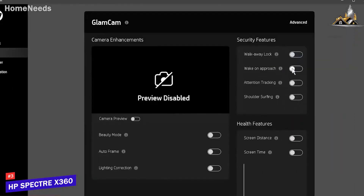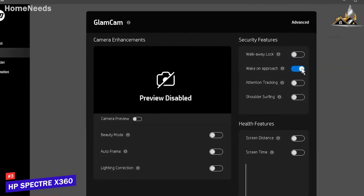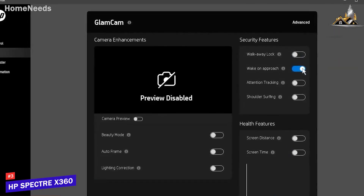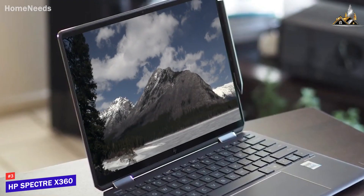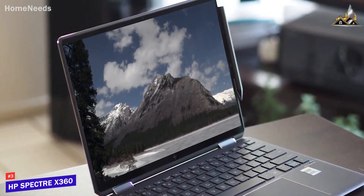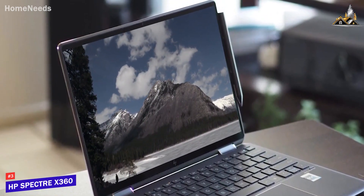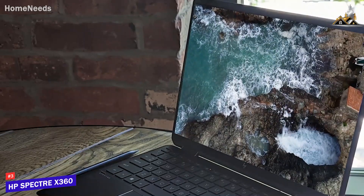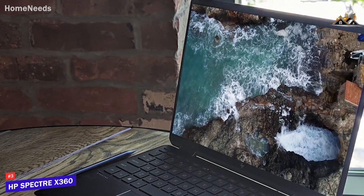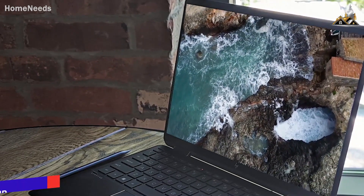In addition, it's compatible with the HP Command Center, which lets you optimize performance settings, fan speed, noise, system temperature, and more. The HP Spectre X360 isn't going to be the perfect laptop for everyone and lacks the power of high-end models like the Dell XPS 15, but it offers impressive all-around performance for the price and size, and it's an excellent choice if you need to stay productive or edit videos on the go.